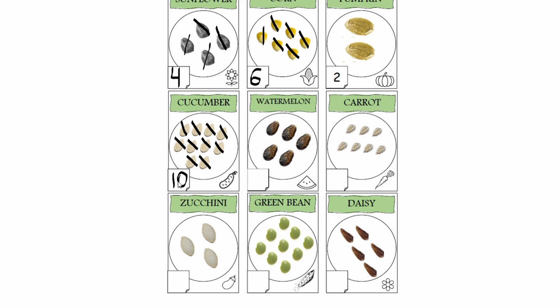Next bag of seeds are watermelon seeds. One, two, three, four, five. There are five watermelon seeds. In the corner, in a square, I'm going to write five. Carrots. There are one, two, three, four, five, six, seven. There are seven carrot seeds in this bag. I'm going to write number seven.